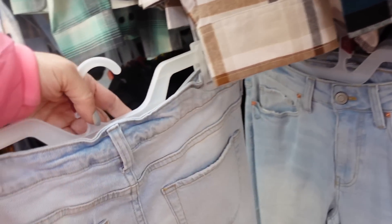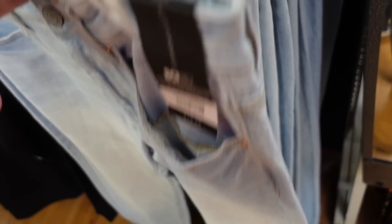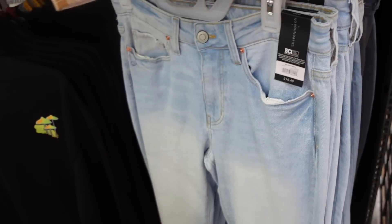New men's denim — these look high-waisted with some light fading through the front and back. They're $19.48. The smallest size is a 28, which the reviewer notes is their size — usually a size six.